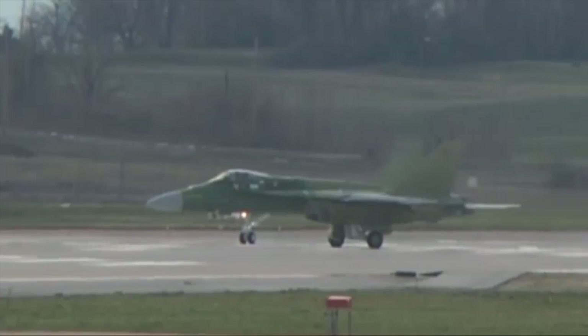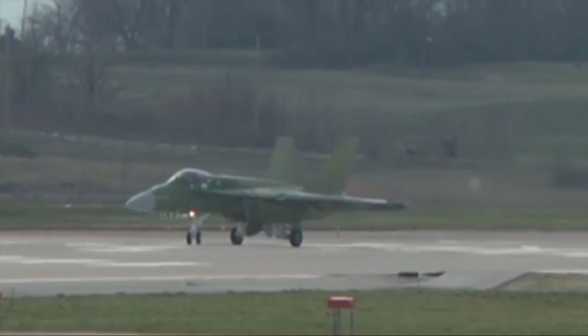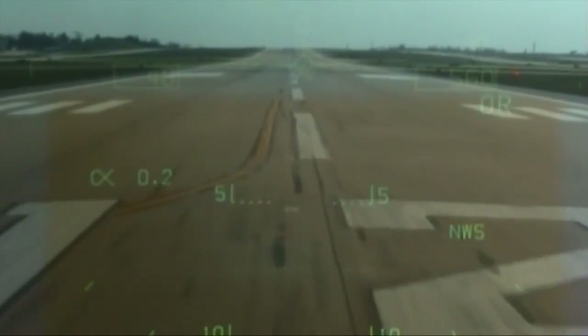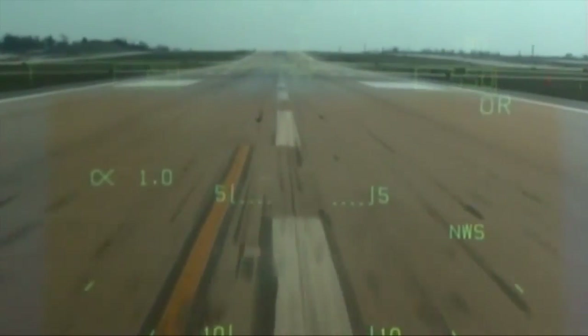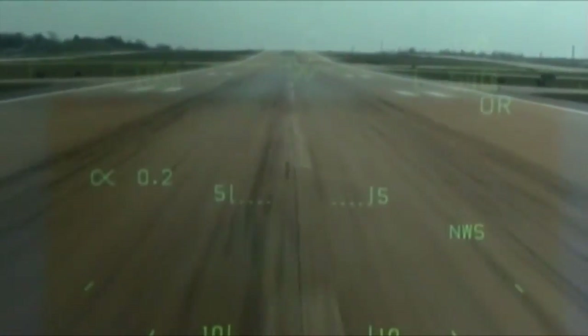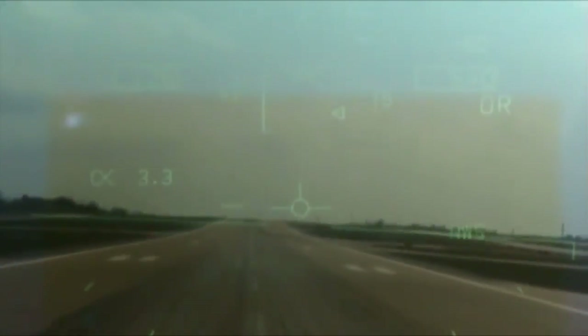Usually a first flight will last about an hour and 15 to an hour and 20 minutes. In the burner, off the brakes, two good engines. We are rolling — good motors, good hides, airspeed's up. Radio, are you hearing us over the approach? Rotating. We're going flying.